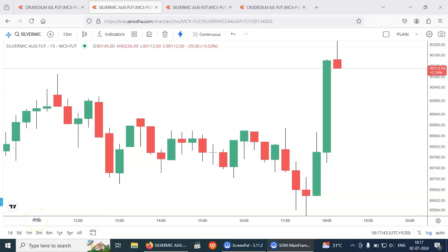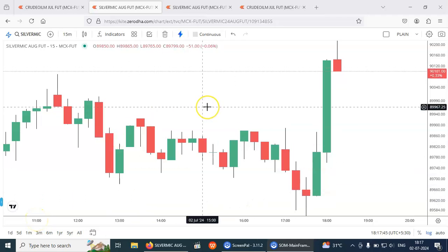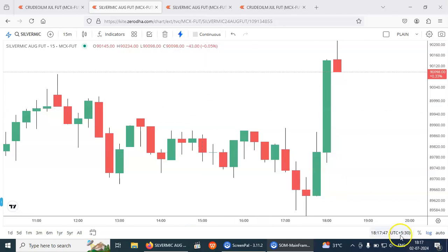Hello friends, you are watching Silver Micro. Today is 2nd July, 6:17 PM.